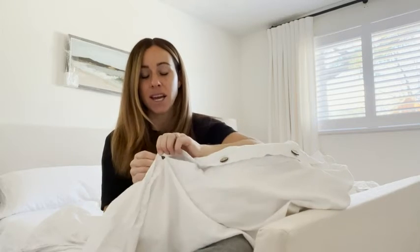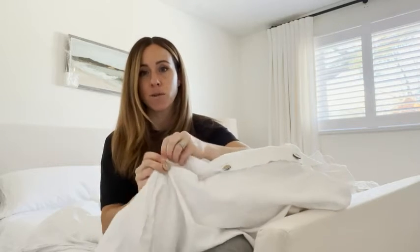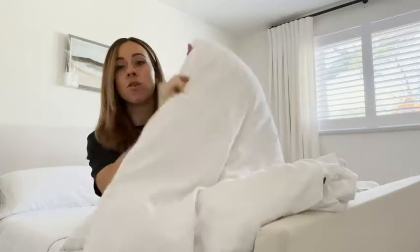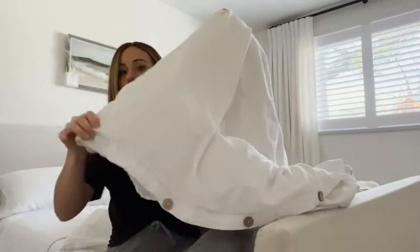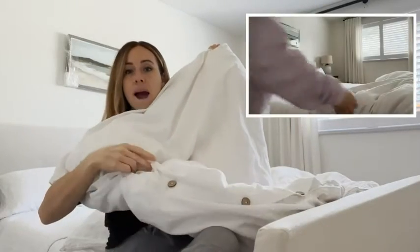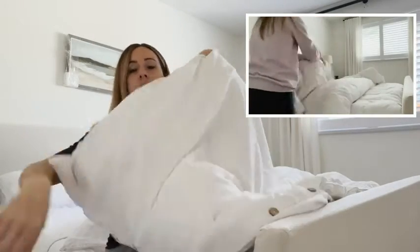I hate when duvet covers have ties — this is super easy, you just take the button on and off, very very simple. There's a bunch of buttons, and I love that there are so many that when I shake it, my duvet is not going to fall out.